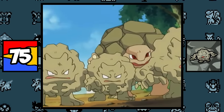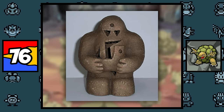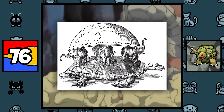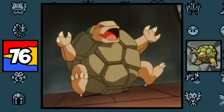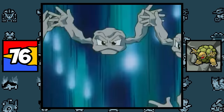Geodude, Graveler, and Golem are all based on a golem, which is a mythological creature in Jewish folklore made up of clay and brought to life with magical words. Along with that, they may also be based on a world turtle, a creature in folklore said to hold the world on its back, which may be apparent by Golem's shell looking like Earth's tectonic plates. So yeah, these guys are basically turtles. And Geodude is based on a dude.